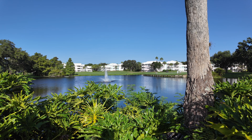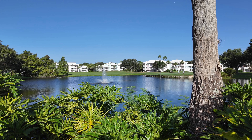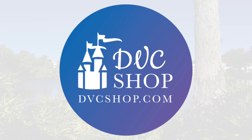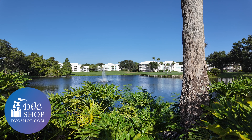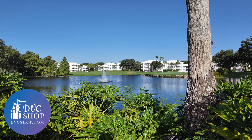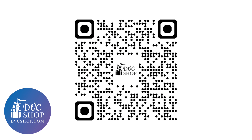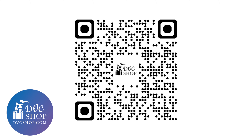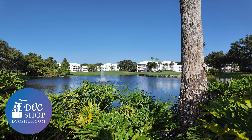Now before we continue too much further with this resort tour of Disney's Old Key West, are you planning a trip here or perhaps at one of the other beautiful Disney Vacation Club resorts? If so, you're going to want to visit DVC Shop, where you can check out their confirmed DVC reservations at incredible savings over booking direct. After you've stayed at an amazing DVC property, look no further than buying resale through DVC Shop. And if you're a DVC owner, you can rent or even sell your DVC points through DVC Shop. Check out the link in the description or scan the QR code on screen. Thanks to DVC Shop for sponsoring this video.